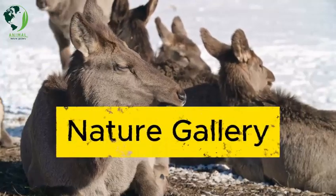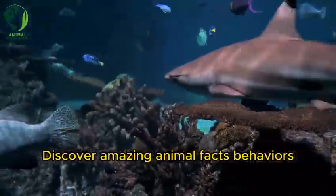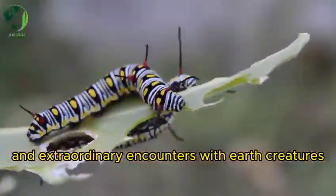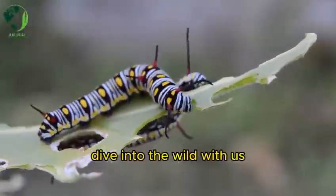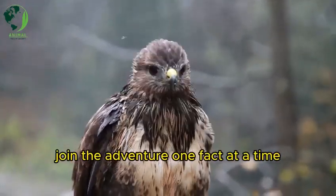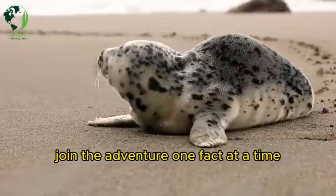Welcome to Nature Gallery. Discover amazing animal facts, behaviors, and extraordinary encounters with Earth's creatures. Dive into the wild with us, from ocean depths to sky heights. Join the adventure, one fact at a time.